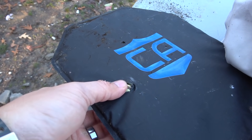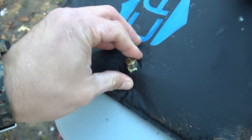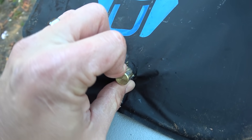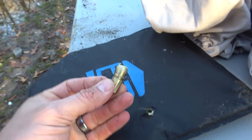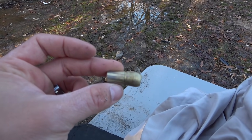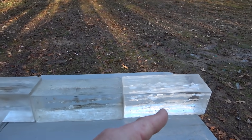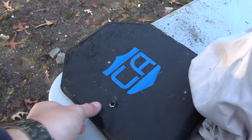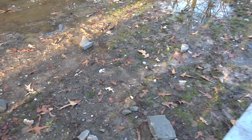I cannot believe we just caught that thing. It's like a tube of lipstick in that thing. Look at that — that is absolutely ridiculous. That is a huge, huge bullet with a lot of power. I cannot believe that we caught it. Again, 64 inches of gel, went through all these bed sheets, almost went through the 44 magnum panel. The only reason it didn't was because the cinder block was there, and it still had enough energy to completely destroy that.